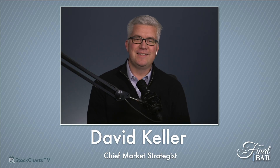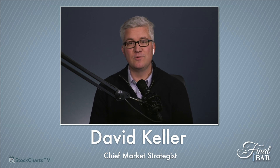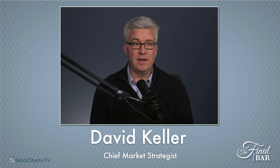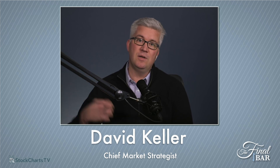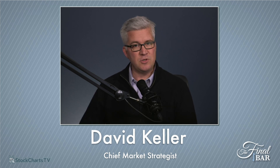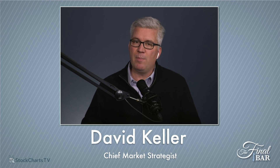Welcome to today's edition of The Final Bar. My name is Dave Keller. I'm the chief market strategist here at StockCharts.com in Redmond, Washington. Thanks so much for joining us today and every weekday at four o'clock Eastern. Interesting day today — we had a nice sell-off out of the open, but then a nice rally back to close above the close from yesterday. A bit of a retest of the distribution we saw earlier, but overall finishing in a position of strength.